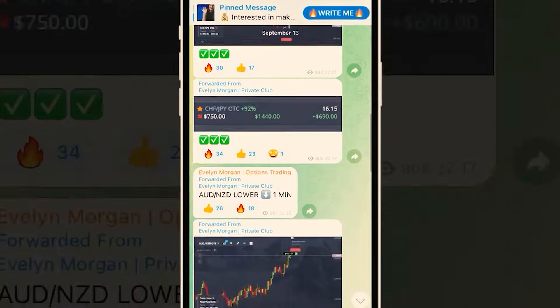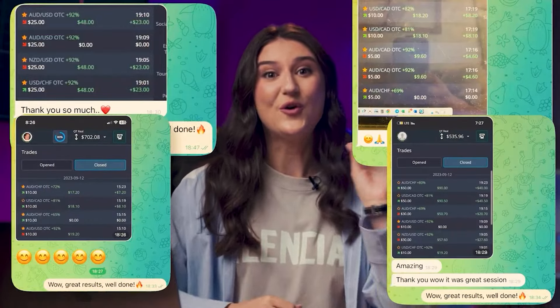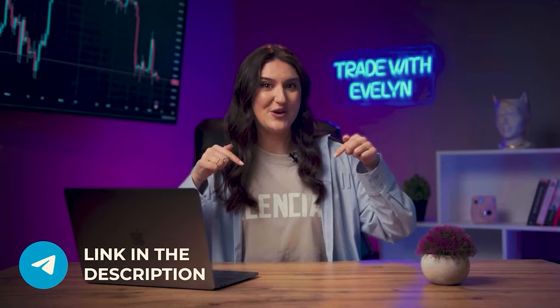Be sure to check out my Telegram channel, where I'll walk you through everything step by step! You can use my signals for free and earn together with me! The link to the channel is in the description below this video. Join me to make your financial dreams come true!